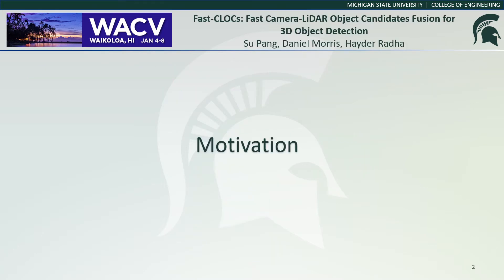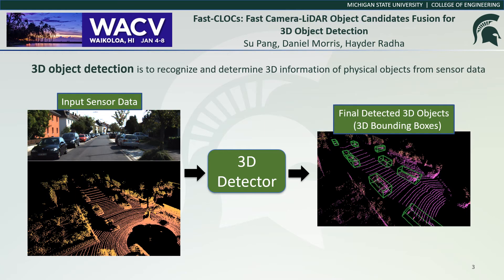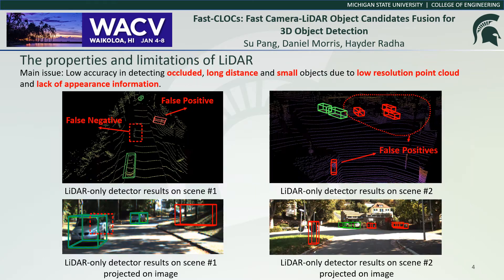First, I would like to present the motivation behind the work. 3D object detection is to recognize and determine 3D information of objects from sensor data. The input data includes 3D LiDAR point clouds and RGB images. The outputs are classified 3D bounding boxes. The main issues for LiDAR-based approaches originate from the low resolution of sensor scans and the lack of appearance information.